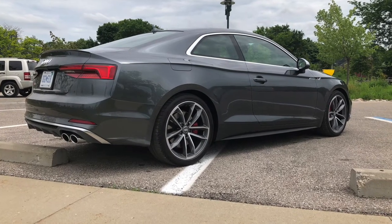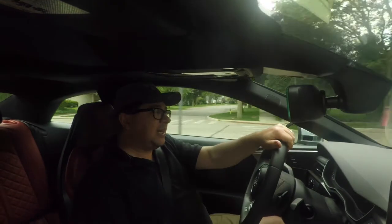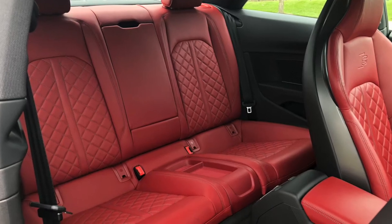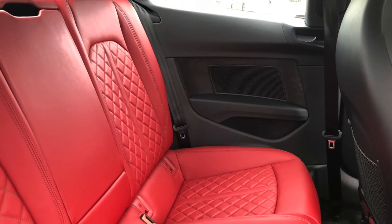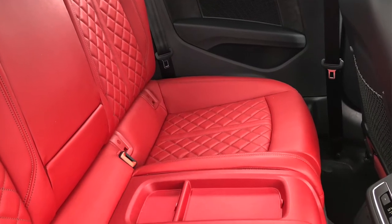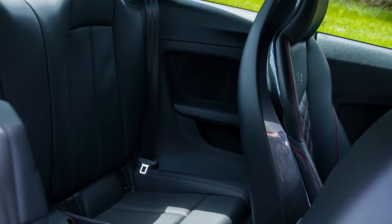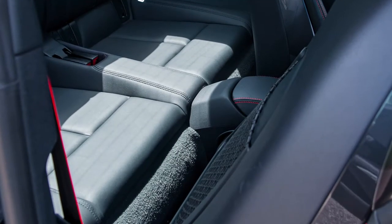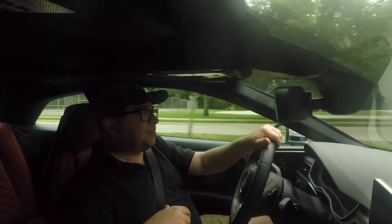Right away, the S5 is a larger vehicle — larger inside, larger outside, has more room. This has back seats that you could actually physically put people into. It'd be tight, but they could fit back there. In the TTRS, there were back seats but you couldn't fit anyone back there — it's more of a package shelf, four seats for insurance reasons. But in this, you can put people back there.